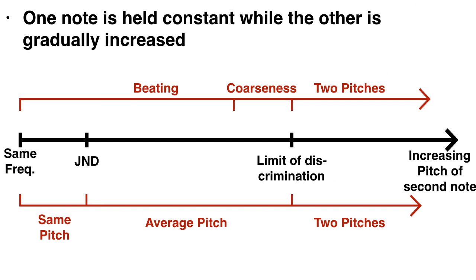As the frequency of one note continues to increase, the beating gets faster and faster until it becomes too rapid for our brain to distinguish. At this point, our brain can't decide whether it's one note or two, so we hear a kind of coarseness or roughness to the sound, as the beating begins to sound more like buzzing. This coarseness happens at larger intervals in the bass, which partially explains why small intervals in the lower register sound so unpleasant. Then finally, above this point, we start to hear two clear, distinct notes.